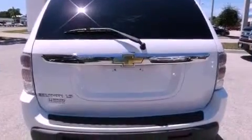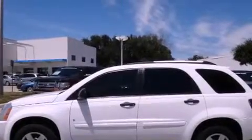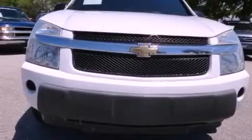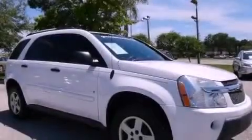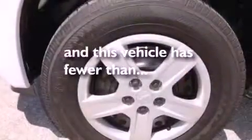All of the following features are included: air conditioning, cruise control, full power accessories, a CD player, a rear spoiler, a passenger side vanity mirror, a security system, traction control, a keyless entry system, and this vehicle has less than 67,000 miles.